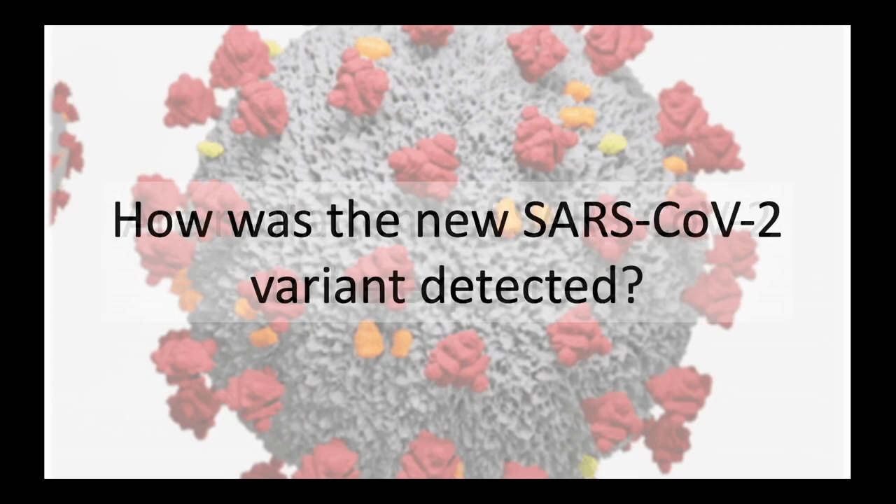The new variant was detected by the COVID-19 Genomics UK Consortium, which randomly samples positive COVID-19 samples across the UK and sequences their genome — or translates the genetic code — looking for these changes. The consortium is a partnership with the four UK public health agencies with academic institutional support, and they've sequenced over 140,000 virus genomes already. They have previously detected over 4,000 mutations in the spike protein, which is the part of the virus that allows it to bind to our cells.